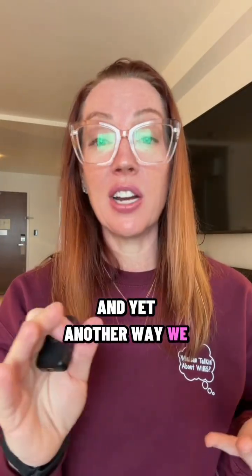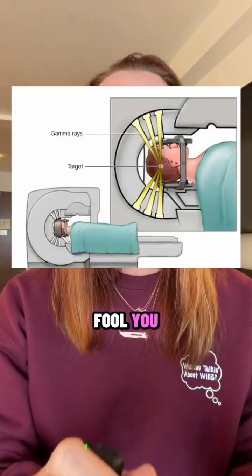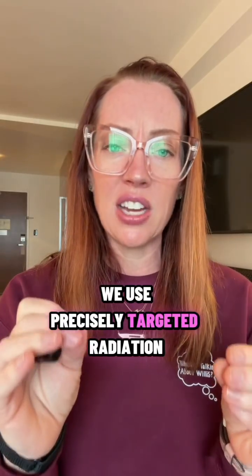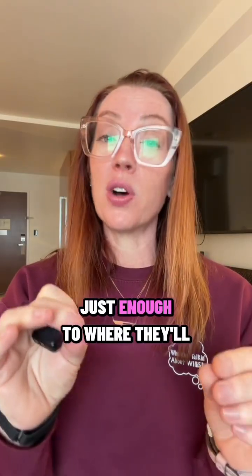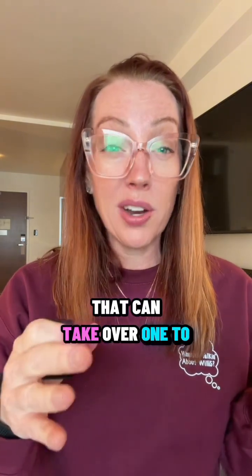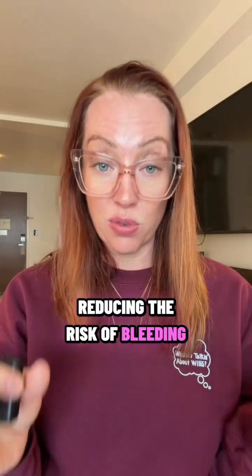Yet another way to treat an AVM is radiosurgery — but don't let the name fool you. There is no incision. We use precisely targeted radiation, like a laser made of x-rays, to damage those abnormal blood vessels just enough so they'll slowly close over time. It's a painless outpatient procedure that can take one to three years for those tiny vessels to seal shut, reducing the risk of bleeding or stroke.